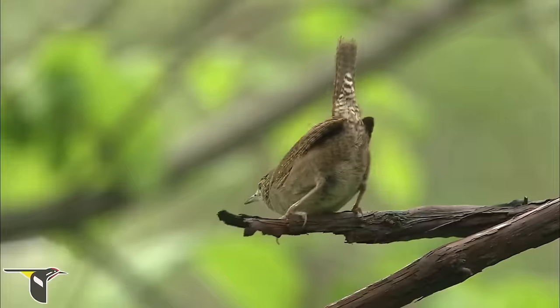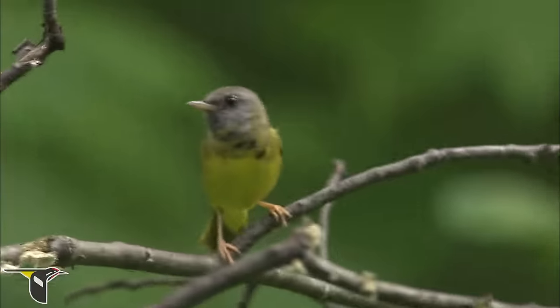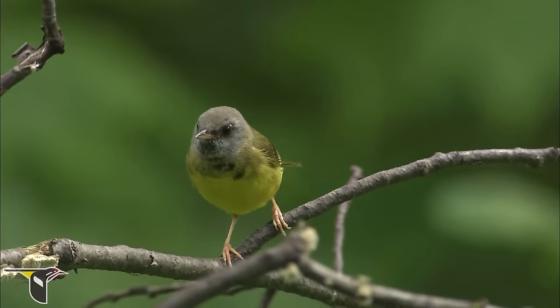During migration there can be a lot of different species moving through an area, but we're really keyed in to warblers right now, and we're looking for their small size and the way they move very quickly. The combination of their size, shape, and behavior is really helping us pick them out against all the other species that are in the area.